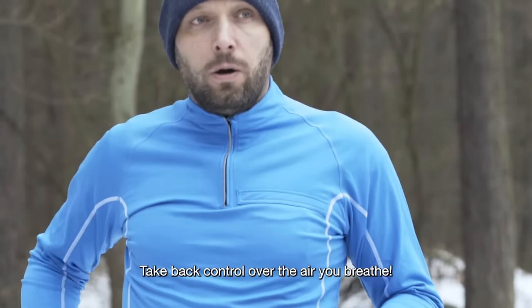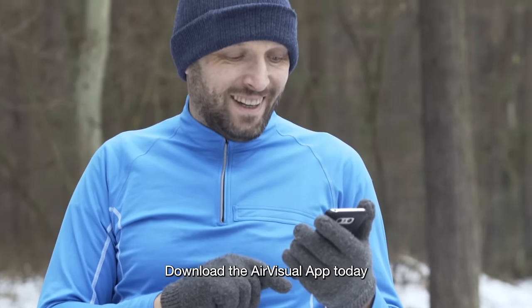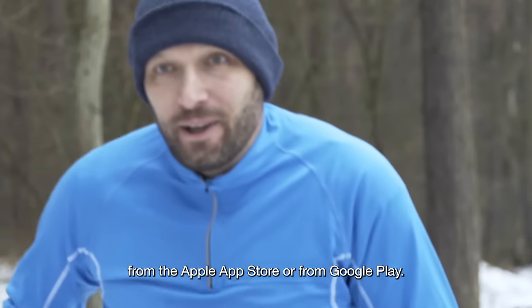Take back control over the air you breathe. See what's in your air every day and start breathing easier today. Download the AirVisual app today from the Apple App Store or from Google Play.